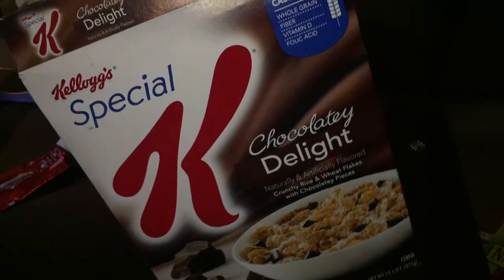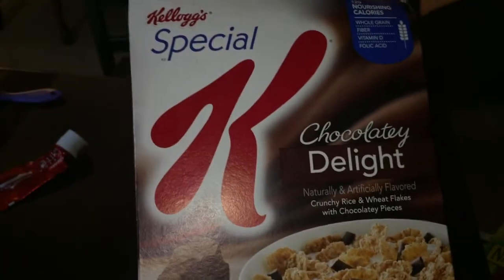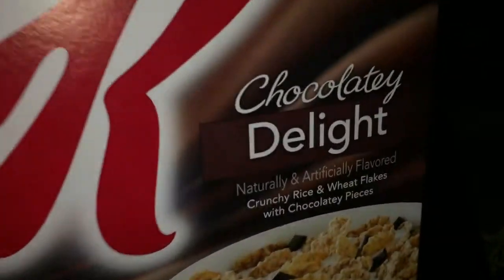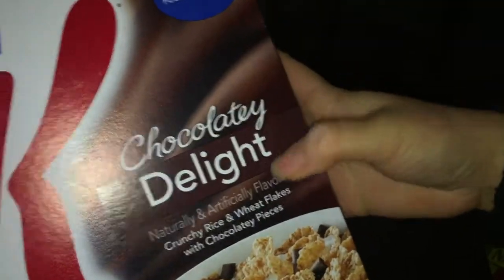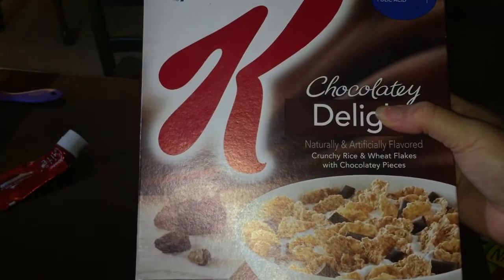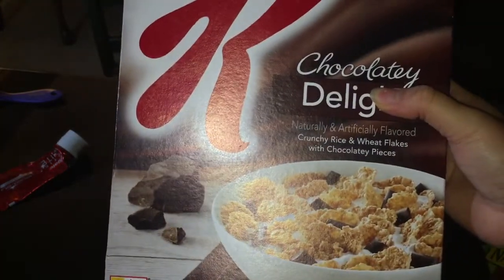I keep this one from Target. It is Kashi and I don't think I'd ever tried Kashi before, but I really like this one. It's called Chocolatey Delight and it's just so good. I already finished this one and another one too. I also tried the Cinnamon Kashi and I really like that one as well.